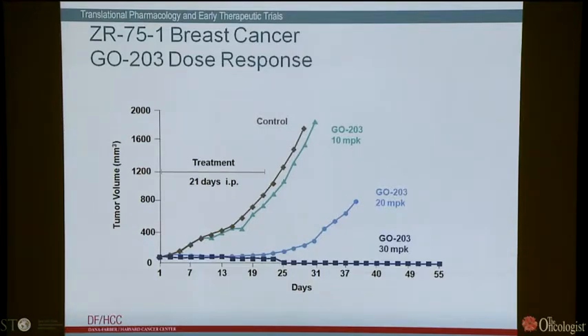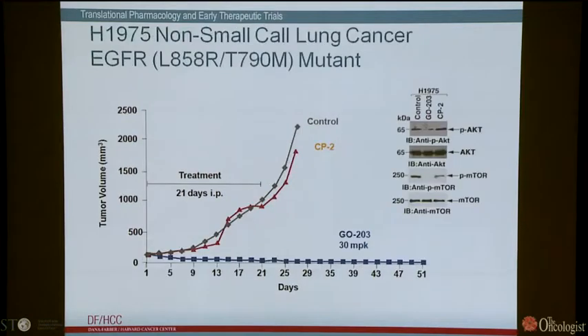This type of response is not restricted to breast cancer. In H1975 non-small cell lung cancer cells, which are EGFR mutant and resistant to TKIs, in a xenograft model with established tumors, treatment with PBS or control peptide CP2 (which does not block MUC1) had no effect. Treatment with GO203 at 30 mg/kg showed marked inhibition of growth and produced long-term survivors. As in breast cancer cells, treatment with GO203 is associated with inhibition of AKT and mTOR, indicating this effect may be partly mediated by suppression of that pathway.